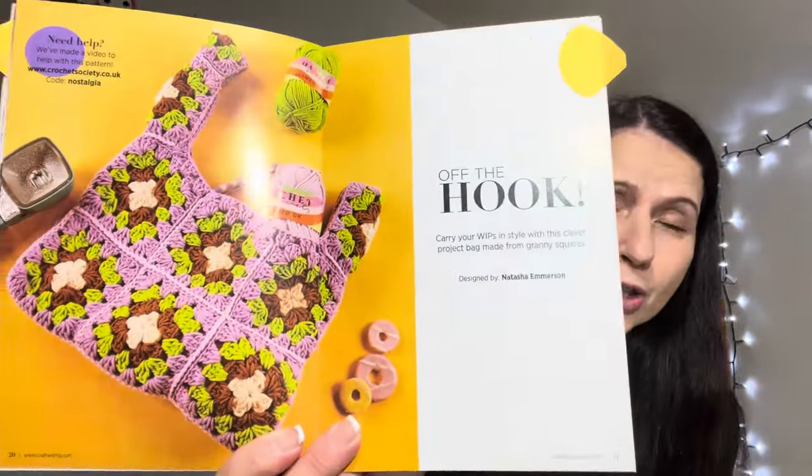The last project to choose from was this gorgeous one they called a project bag - it's a whole heap of granny squares. I didn't look into the pattern yet to see if it has a lining, but I guess you could line it if you wanted to. So those were the three patterns you had to vote on.